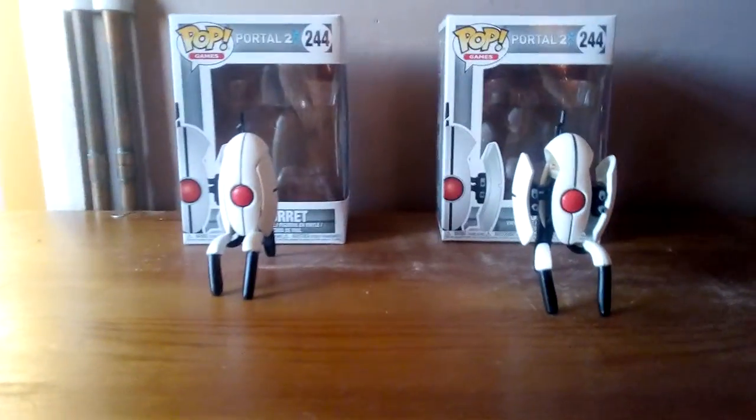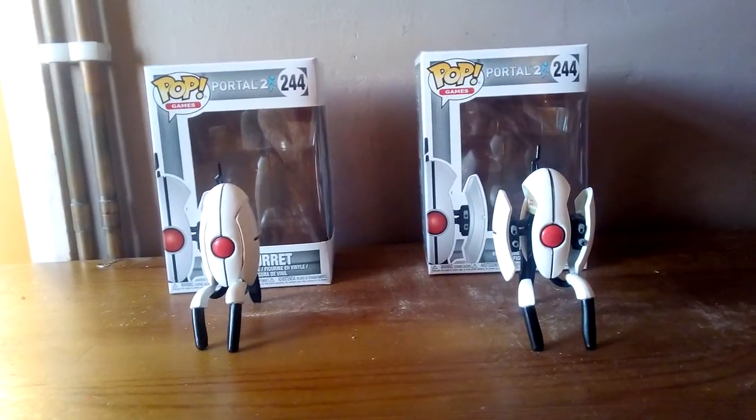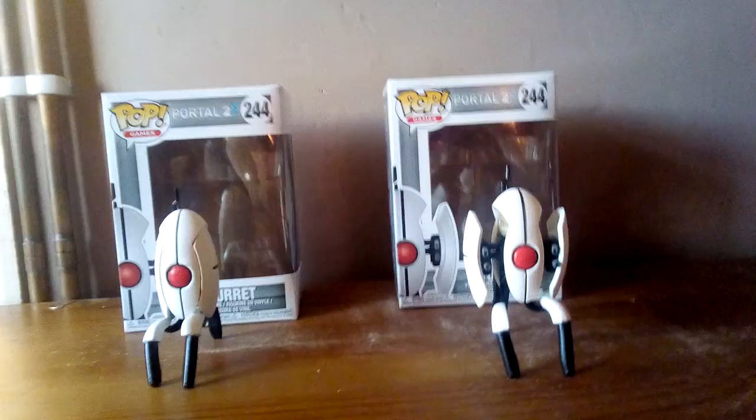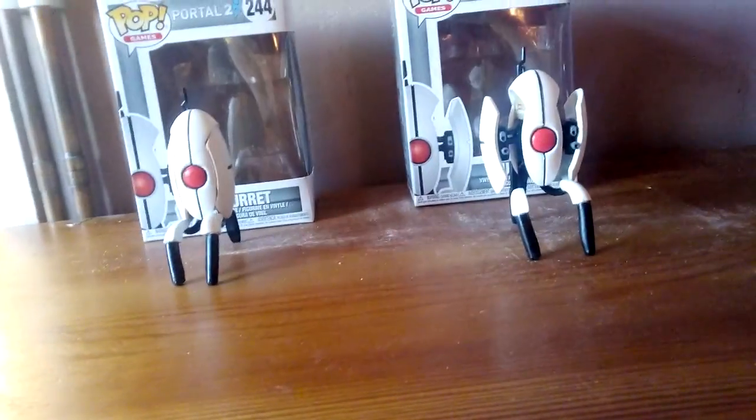Hello guys and welcome to today's video. I'm the Theorizing Geek, and today I wanted to do a special video. As you can see, there are two Portal 2 turret Pops in front of me, and you can definitely see a difference between them.